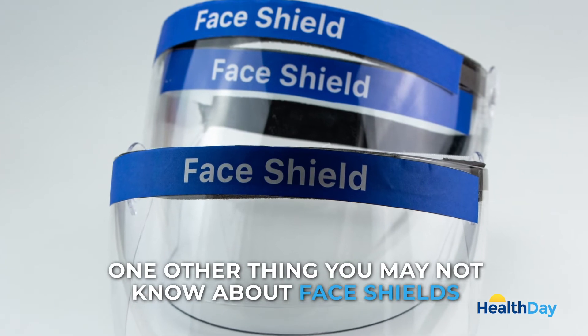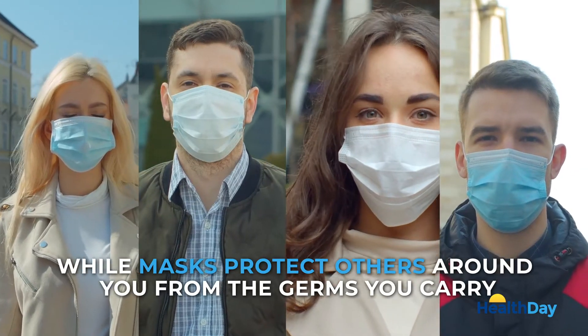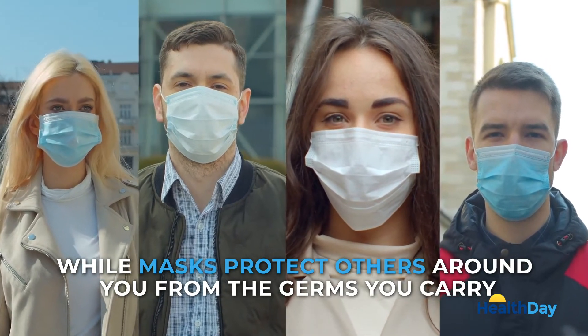One other thing you may not know about face shields: they protect the wearer from infection, while masks protect others around you from the germs you carry.